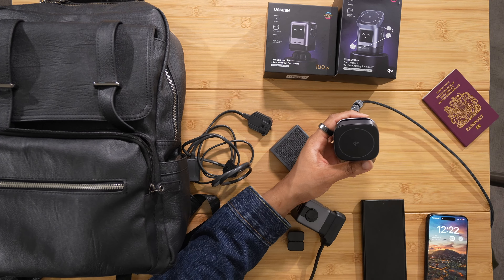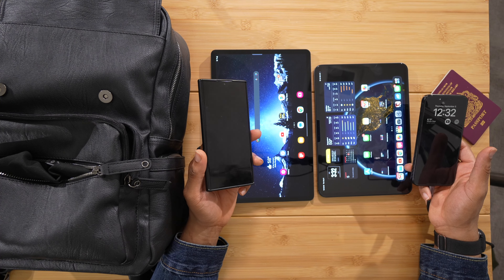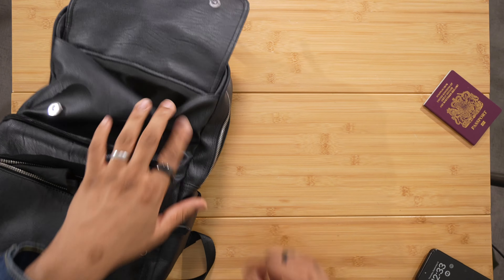Moving along to the tablet pocket — we have two options. We have the new iPad Pro M4 11-inch and the Galaxy Tab S9 Plus, which is almost 13 inches. Great tablets — you can't go wrong with either of these. I may take both depending on my needs. As you can see, I don't have any brand allegiance — I have the Galaxy phone and tablet, and the Apple phone and tablet. I use what works for me, and that happens to be both of them.